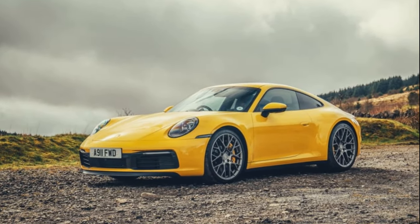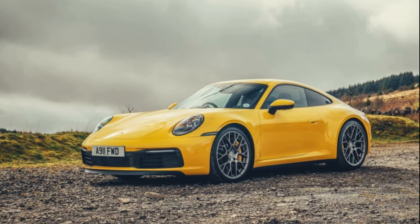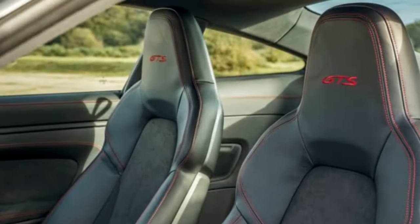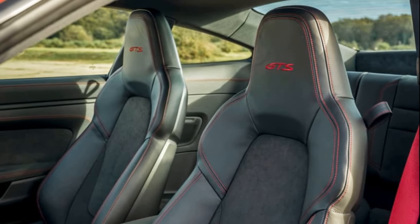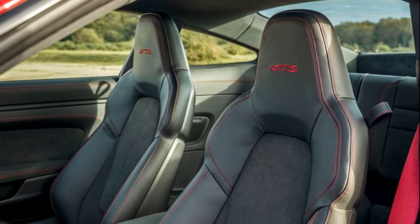Beyond its everyday functionality, the 911 embodies a race-hardened legacy with dynamic characteristics that live up to its storied heritage. The engine's distinct sound, the connectedness of its chassis, and the precision of its controls create an animate connection with the driver. This unique blend of the prosaic and the thrilling has always defined the greatness of the 911.